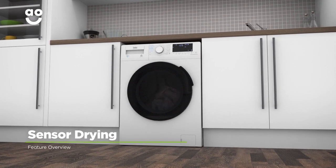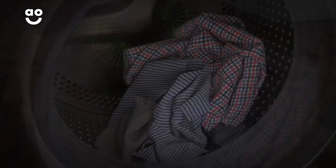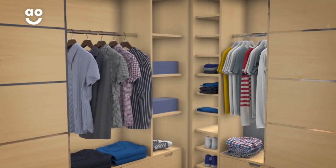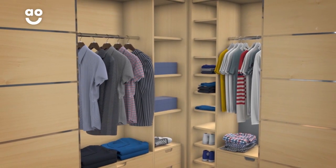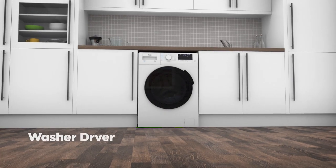Sensor drying technology gives you perfect drying results each and every time. Once you've chosen the cycle you want, clever sensors keep an eye on the moisture levels inside and bring the program to a stop as soon as your clothes are ready. Now you can rest easy knowing your favourite shirt will always be in tip top shape and you'll have given Mother Nature a helping hand too.